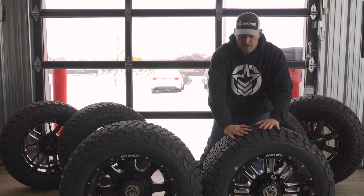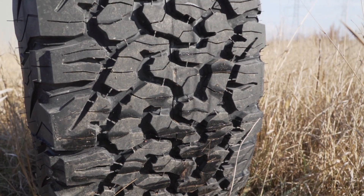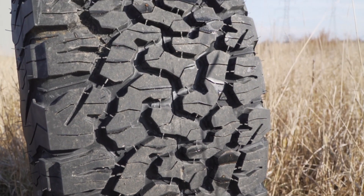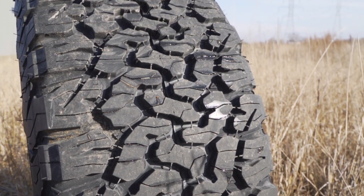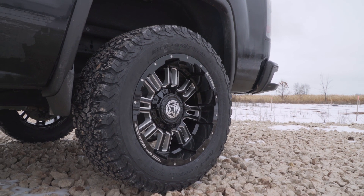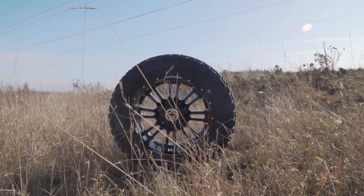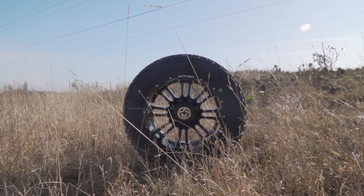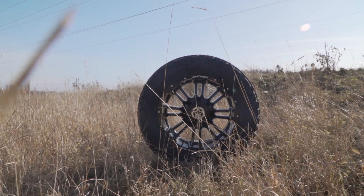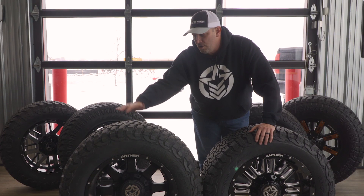Moving on to the all-terrain — some pretty cool things about the all-terrain is that with the closer tread pattern you do get less road noise and it does grip a little better. You do have a softer sidewall, so it will be easier to puncture compared to the more aggressive and thicker sidewall on the mud terrain tire. For those of you that want to go off-road, rock crawling —